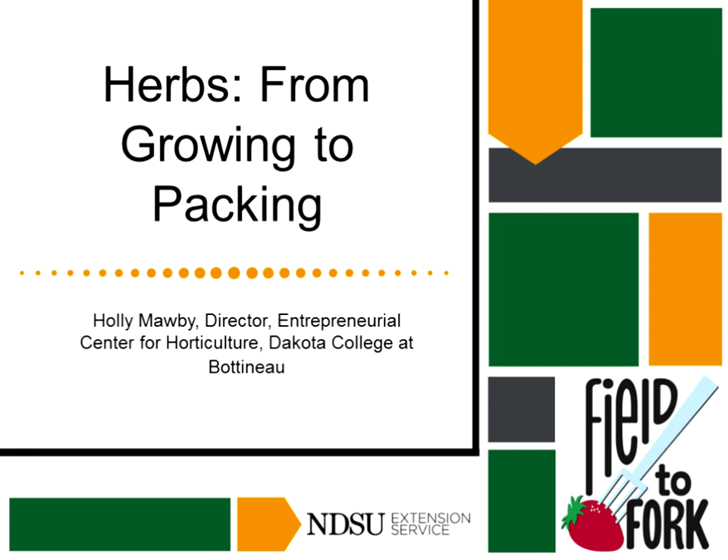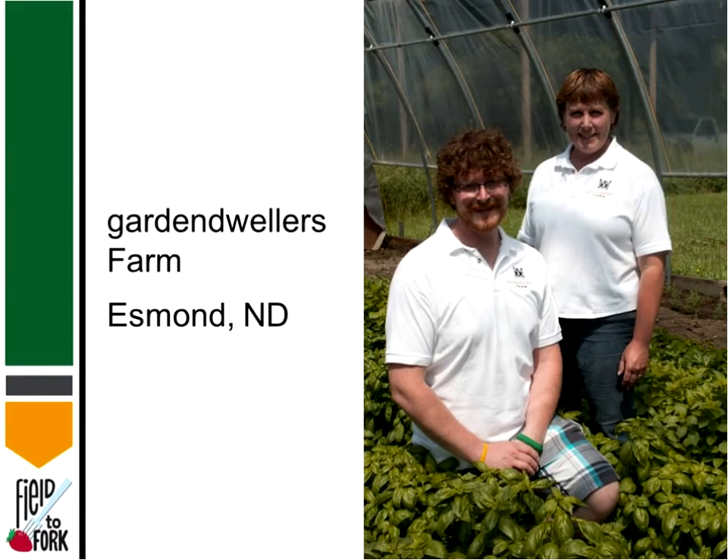Welcome, Holly, and thank you for doing a webinar for us today. Thanks, Julie. Really nice to be here. We have such a nice group of folks with us today, so I'm kind of excited to tell everyone about the opportunities in growing herbs. This first slide here is my son and I in our high tunnel filled with basil.